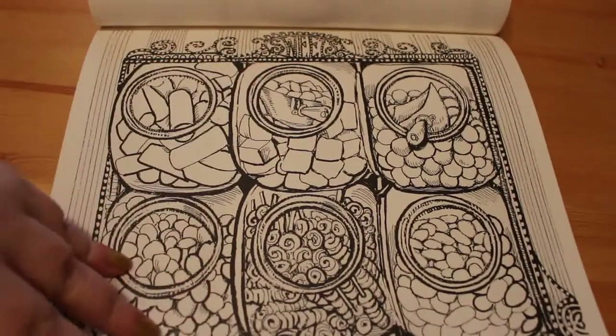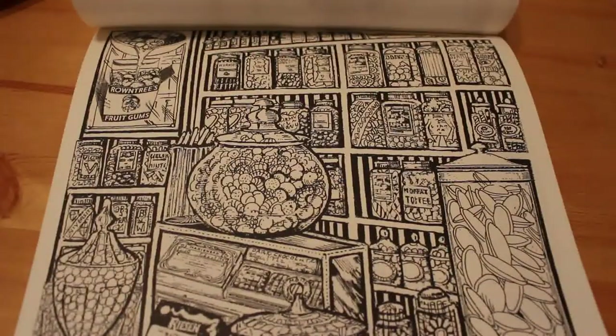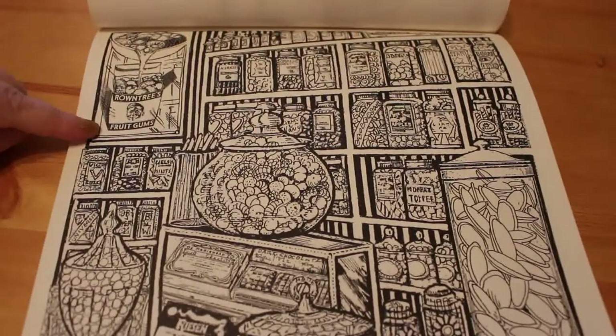Here we go — with the little shovels in it, so you can get what you want out of them. This reminds me of sweet shops that I used to go in. Rowntree's fruit gums — I love fruit gums. They still make them. They're lovely.